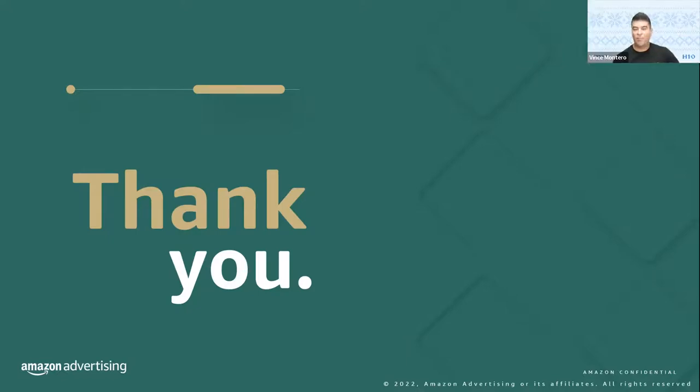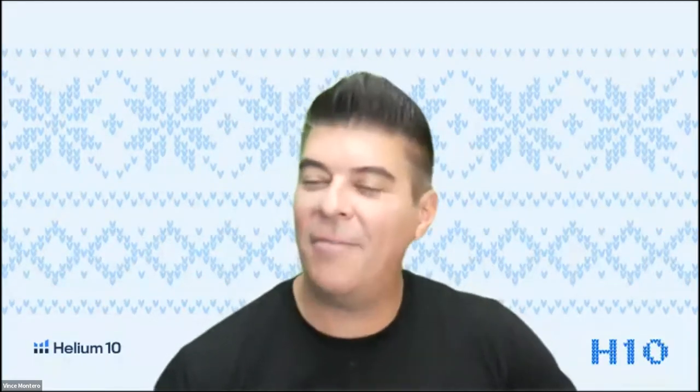Thanks, Brett — lots of really great information there. Before I move forward: what is CyberFive? I actually have not heard it described that way, so many of our viewers might not know exactly what that means. CyberFive is an industry term — effectively it's looking at the days immediately following Thanksgiving. You typically have Black Friday sales, Small Business Saturday, Sunday, and then Cyber Monday. That five-day window is really a key period to engage shoppers and help them understand what offers you have to sell.